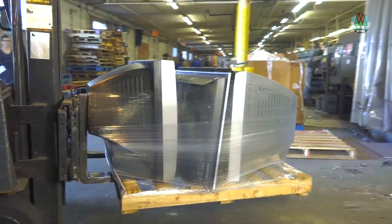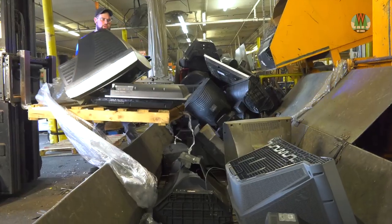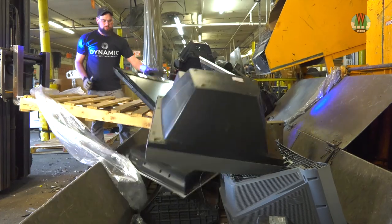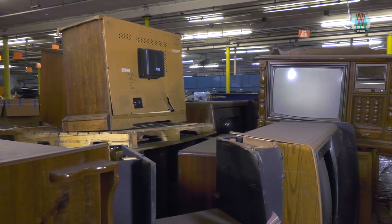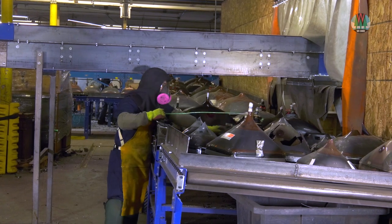The e-waste stream can be decades behind what's in stores today. Many older electronics are bulky and contain hazardous materials like lead or mercury, so they require extra time and care to keep workers safe and prevent pollution.